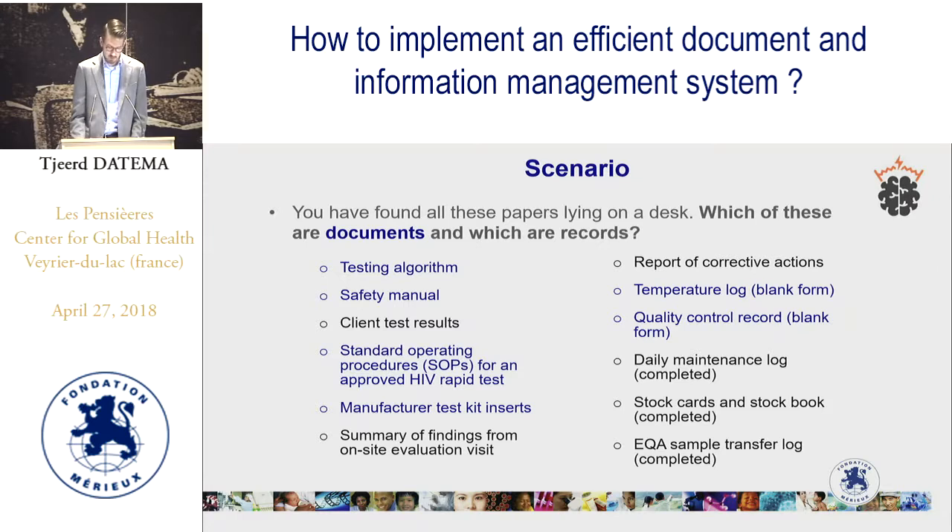The rest are records: client test results — these are results of specific tests — summary of findings from on-site evaluation visits, report of corrective actions, these are all data of certain events. The daily maintenance log, stock cards and stock book, and the EQA sample transfer log are also records. Now, this was a bit of a trick question. The temperature log and quality control records — when they are empty, they are documents. But when they are completed, they capture information and become records that need to be stored.